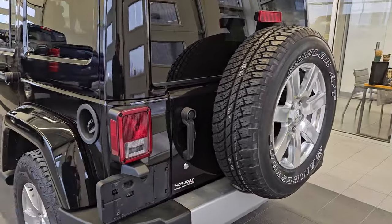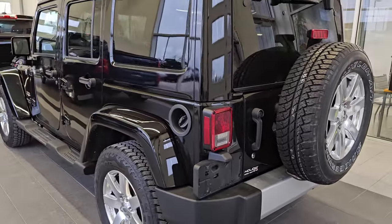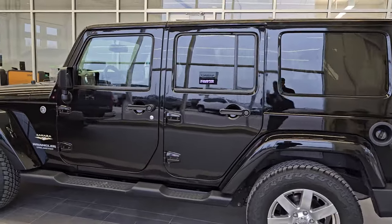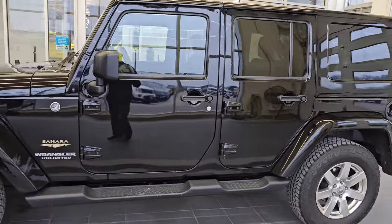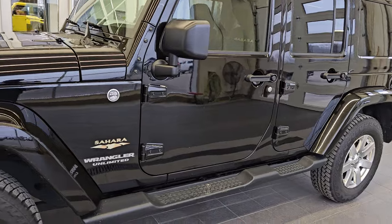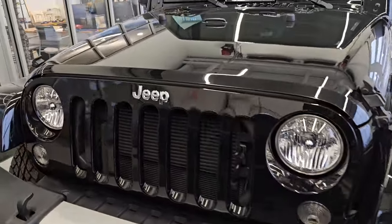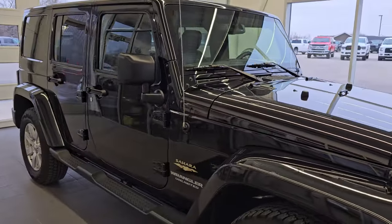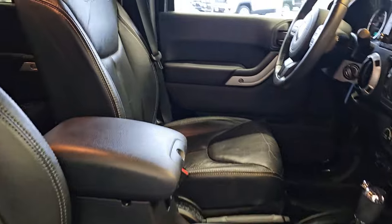We used to be called Holiday Chrysler Dodge Jeep and Ram, and we were still Holiday at that time when this Wrangler was purchased from us, so it still has our old sticker on it. But this is a 2015 with just under 52,000 miles. It's a Sahara — it's got heated leather seats, a nice touchscreen radio, 18-inch polished aluminum wheels. One-owner, very clean. I didn't see any dents, dings, or major scratches. The paint's in really nice shape.